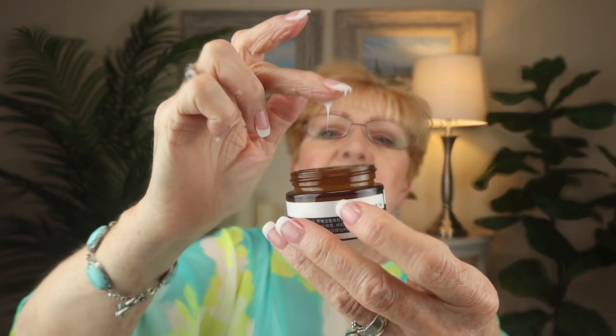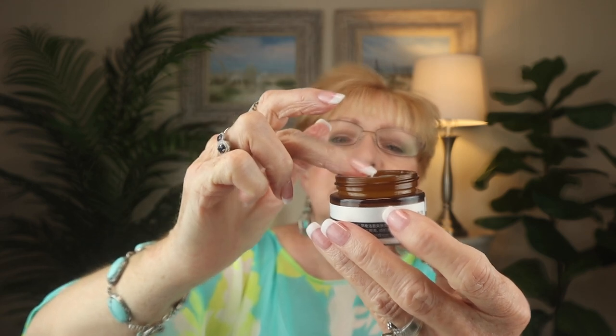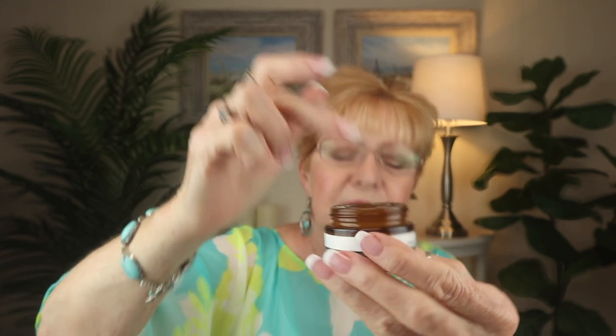The cream is white, and if you turn it upside down you can shake it — it's very, very thick and does not come out. The consistency is almost a slimy, sticky-like texture. If I put it on my hand, you're not going to be able to see it because it's very translucent — it just goes to nothing.